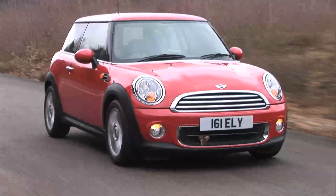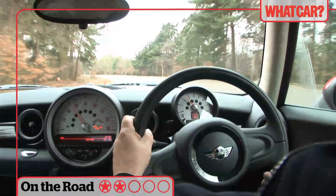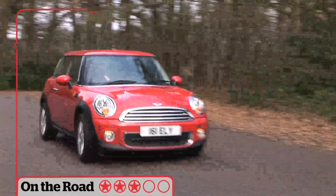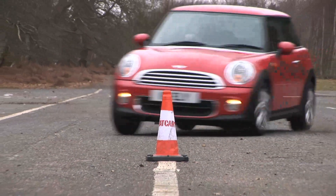These two MINIs have basically the same smooth 1.6 litre engine and while the 1S is a little more powerful, both are fun to drive. They handle as well as any MINI and despite the relative shortage of power they're great fun on twisty roads.